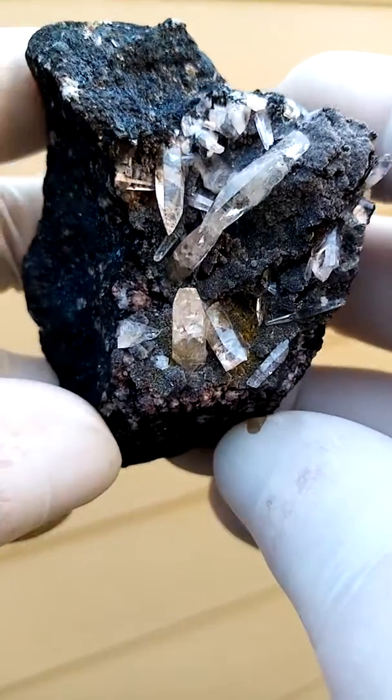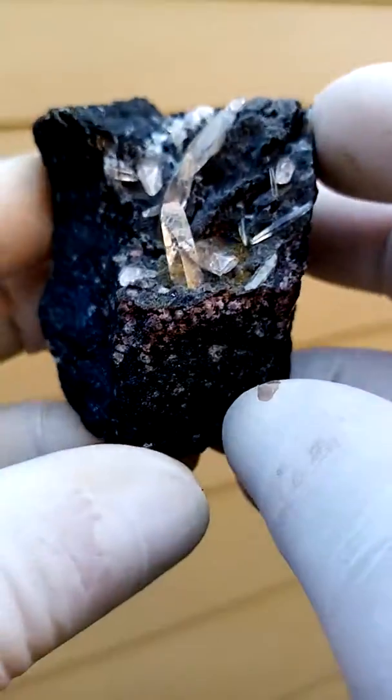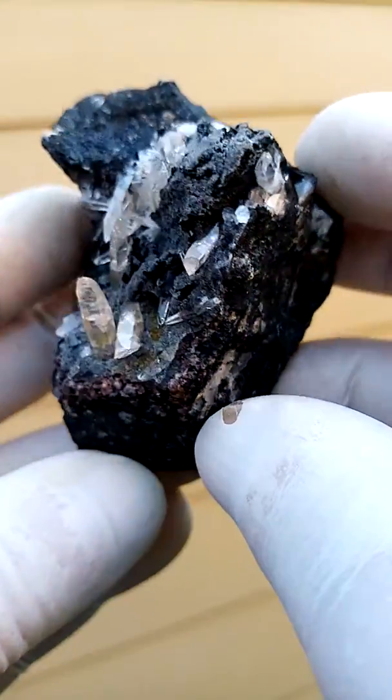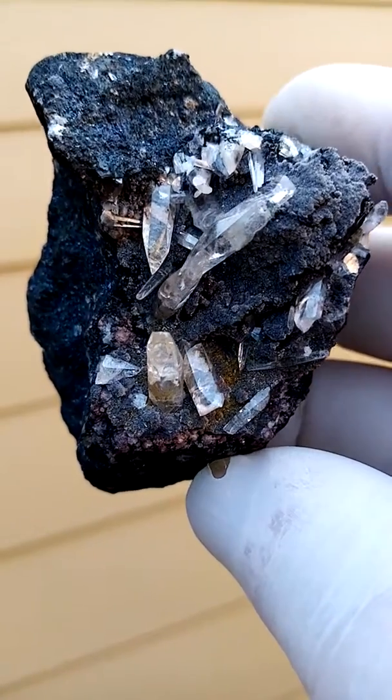This one has me a bit stumped. I'm not quite sure. The matrix looks very typical to Tsumeb — a solid galena, quite a heavy piece. These tiny crystals on here could very well be smithsonite.